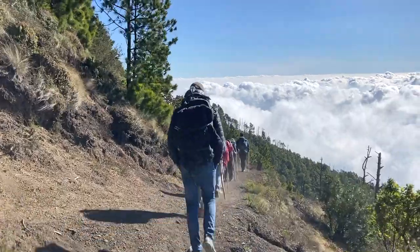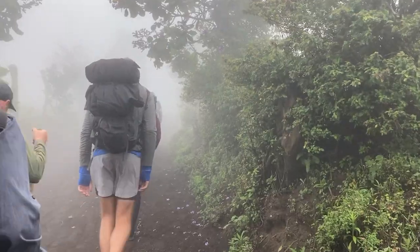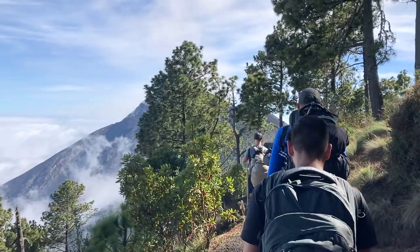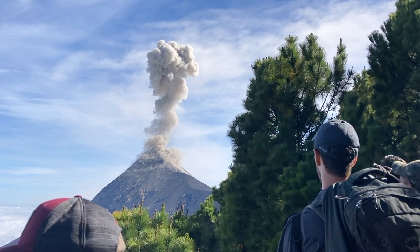On the first day, we hiked about six hours straight up to our base camp for the night. To start off the hike, we walked up through the clouds, seeing only a few feet in front of us. After a few hours climbing up the volcano, we surpassed the clouds and got our first glimpse of the erupting Volcano Fuego.